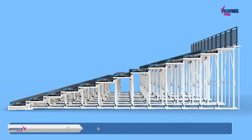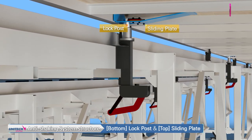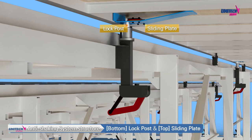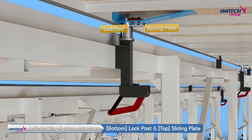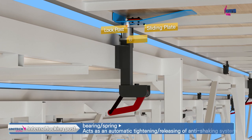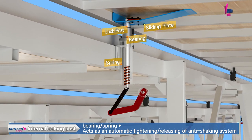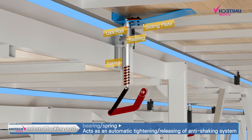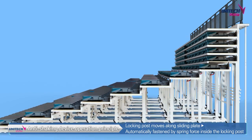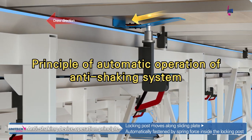The anti-shaking device consists largely of a locking post and a sliding plate. The lock post is attached to the bottom part and fastened to the sliding plate on the top. This process continuously occurs to minimize retractable seating shaking. The lock post also incorporates a bearing and spring device that allows the anti-shaking system to automatically engage and release. When opening the retractable seating, the locking post installed on the bottom moves along the sliding plate on the top and is automatically fastened by the spring force installed inside the lock.